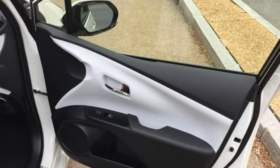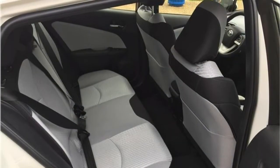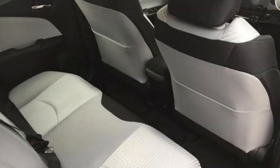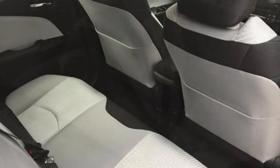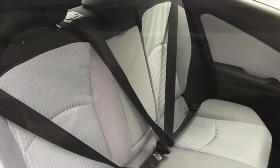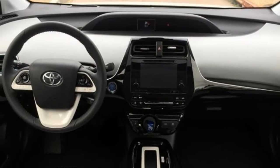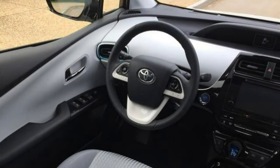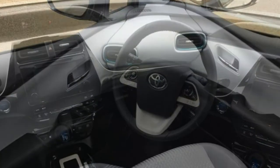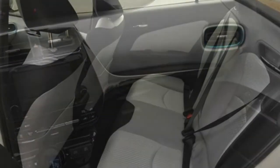Standard features in the 2018 Prius include proximity keyless entry with push-button start, a rear-view camera, adaptive cruise control, lane keep assist, automatic high beams, a pre-collision system with pedestrian detection, and the Entune infotainment system. In the base trim, the Entune system comes with a 6.1-inch touchscreen display, a 6-speaker audio system, a USB port, voice recognition, Siri Eyes Free, and Bluetooth for hands-free phone calls and streaming audio.